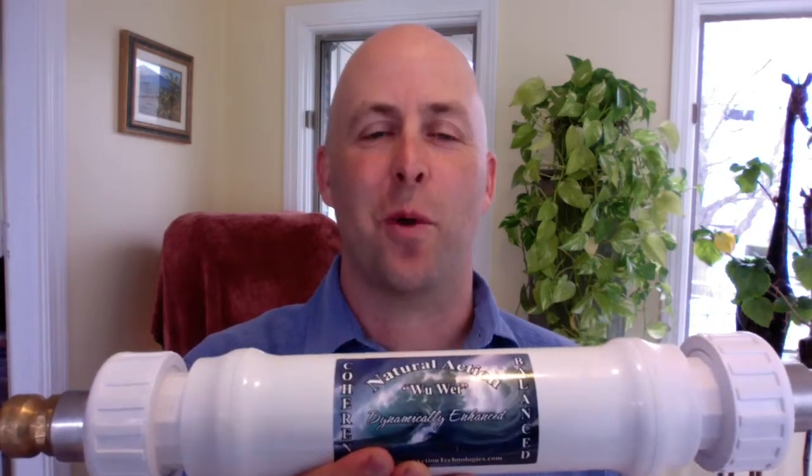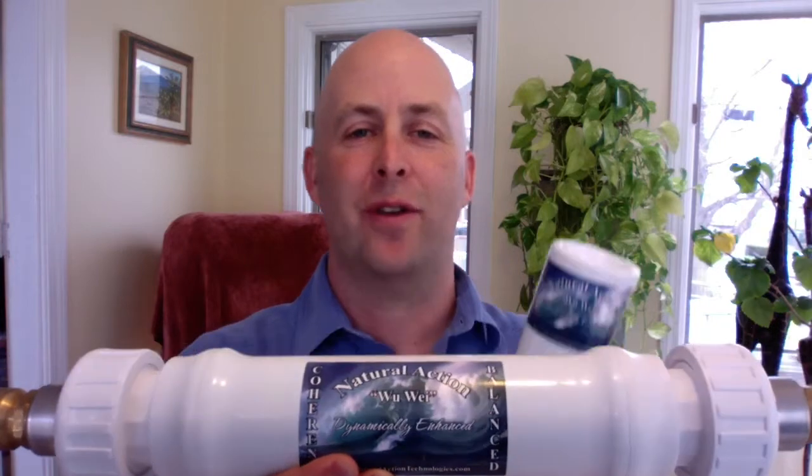Have you ever looked at one of these structured water devices — like this whole house unit or this portable — or seen a video about them online and wondered why they cost as much as they do? I've thought about that a lot, because it's really important to me that any technology I represent be something usable for lots of people and accessible to everyone.